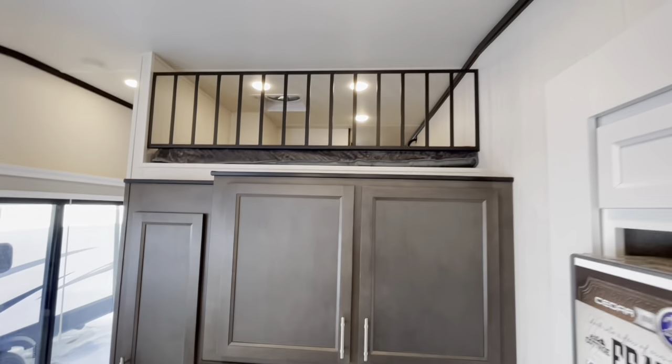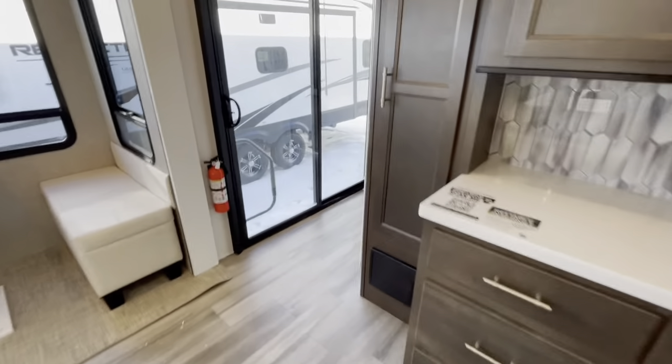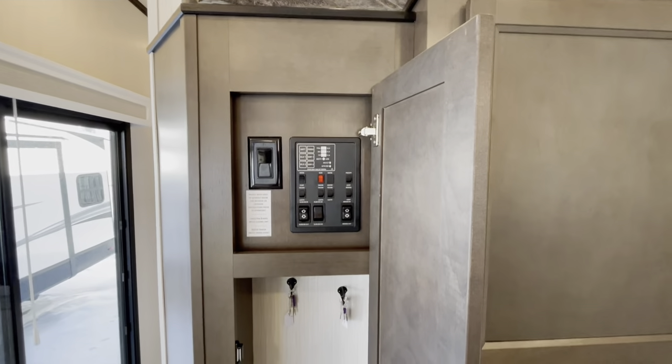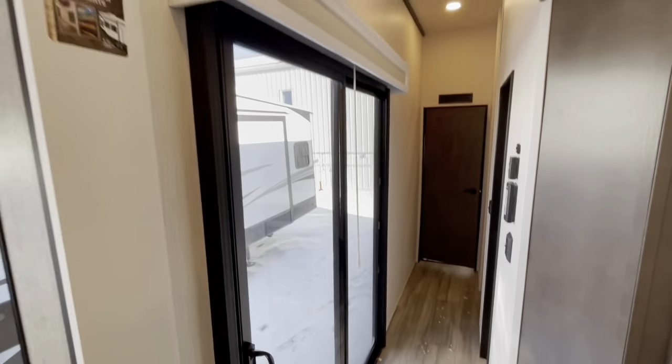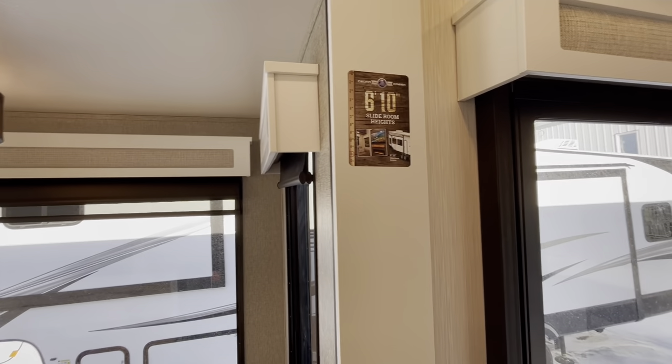Going to have that loft up above for the kids — really fun area. Controls are just going to be hidden through this door right here. Nice little spot to hang your coat, and those patio doors there for that nice additional light. 6'10" slide room height right there, so lots of room.